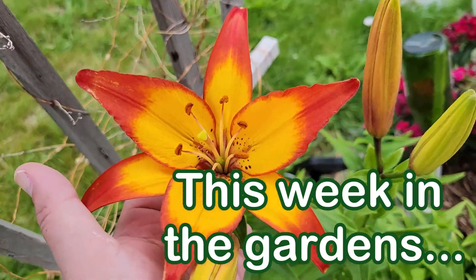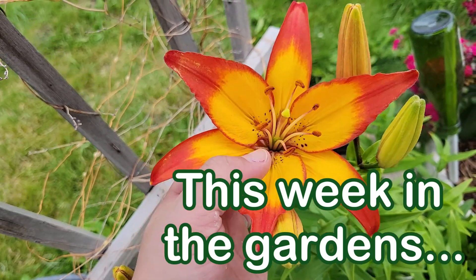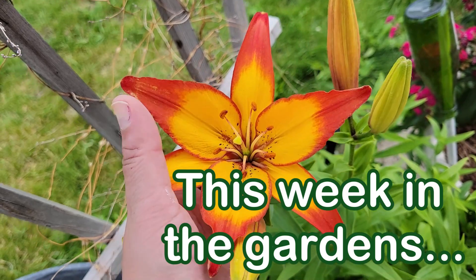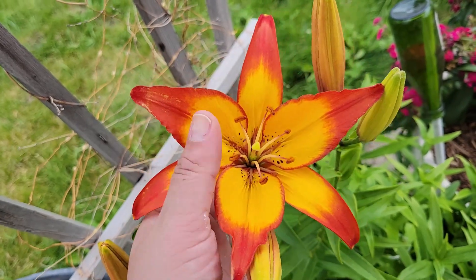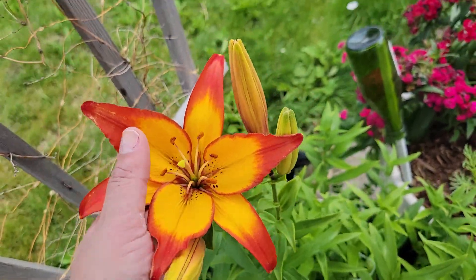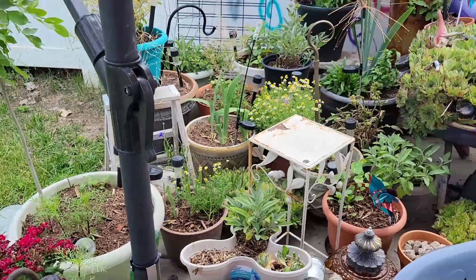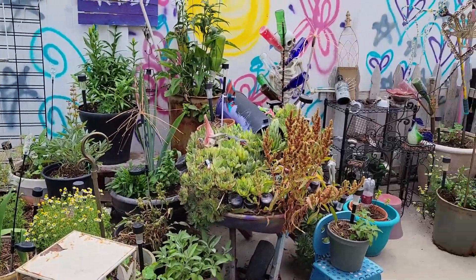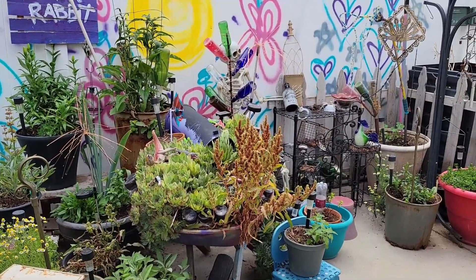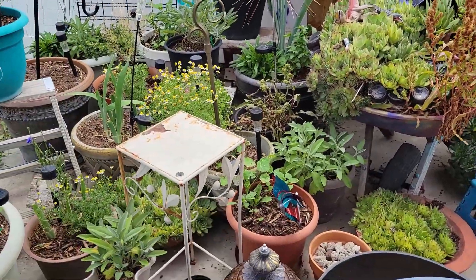Come on, does it get any more beautiful? So we're heading to Portland in a couple weeks, Olivia and I, and I'm so excited — the gardens we're gonna see and all of it. But I am a little bummed about what I will miss here in the laughing place, because there will be all kinds of stuff. It looks like we desperately need to harvest some chamomile.